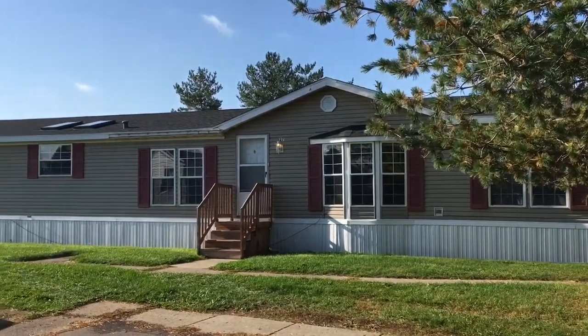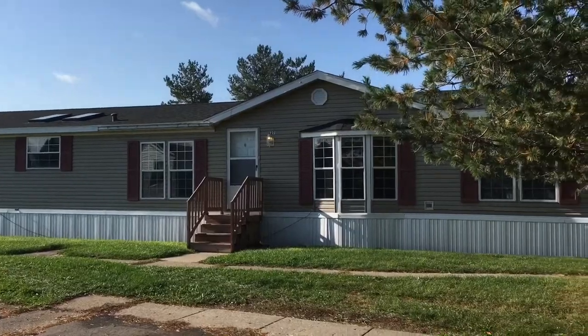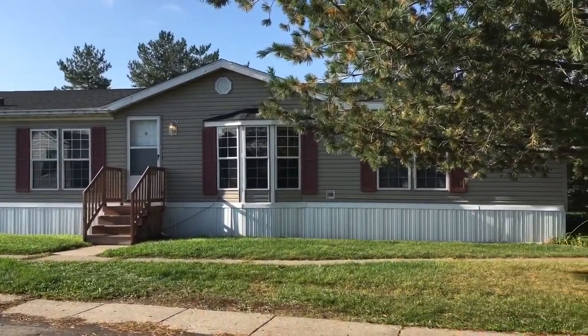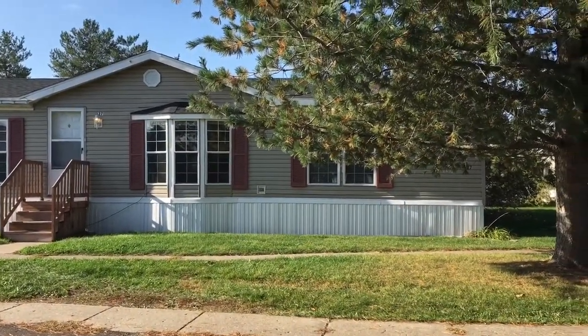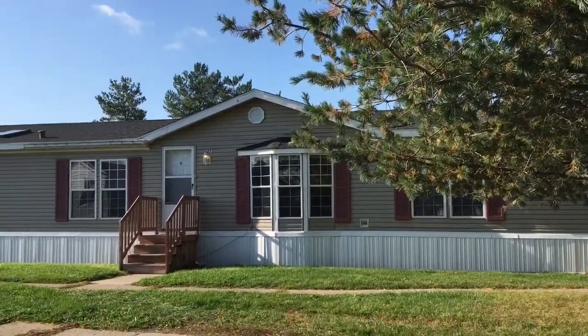Hello everybody and welcome to this three-bedroom, two-bath home that we have available for purchase here at Pineview, owned by Four Leaf Properties. This home does sit back on a cul-de-sac, so if privacy is what you are looking for, this might be the perfect house for you. Let's go ahead and take a look inside.